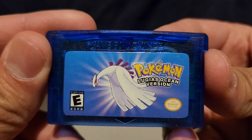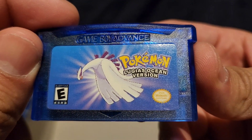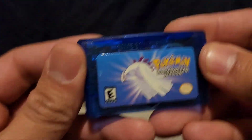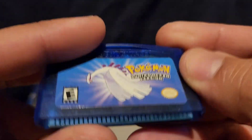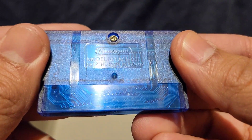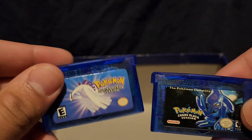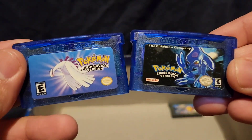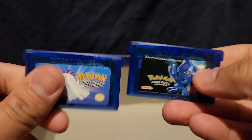I got a bootleg Pokemon game — see how fake this is? Lugia Ocean version. I can tell it's fake from the description, the images, and the back of the cartridge. I actually have two fake Pokemon games; they're both the same. I don't know how I ended up getting them — they're not real games. I don't know why they even make fake Pokemon games. It looks so fake, claiming to be an official Nintendo series.